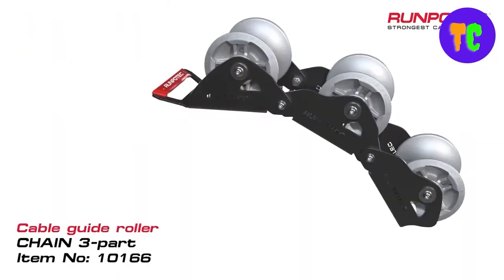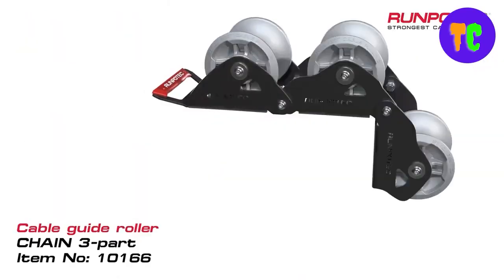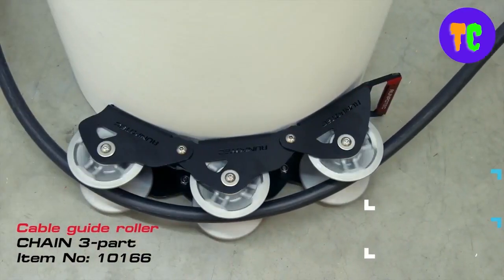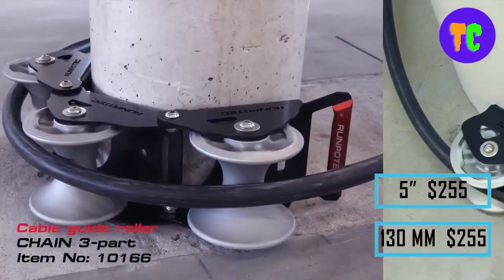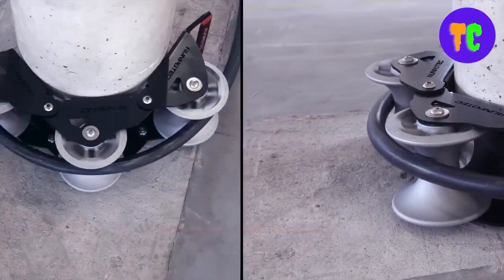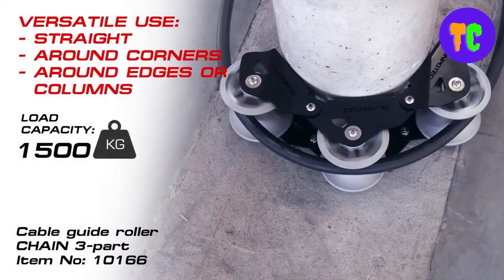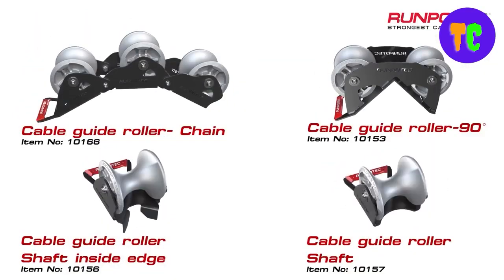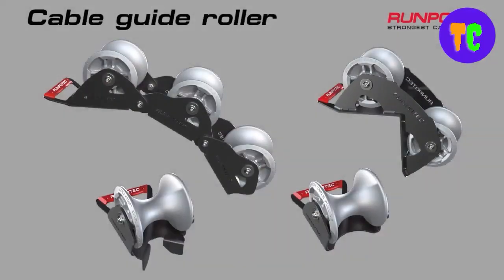Thanks to the clever design, the guide rollers can be fixed with screws or belts, even in tighter spaces. The price for a 3-roller model with a diameter of 130 mm is $255. Additionally, the seller offers a 120-meter cable with a diameter of 10 mm for $441.